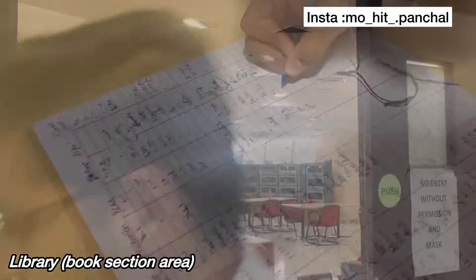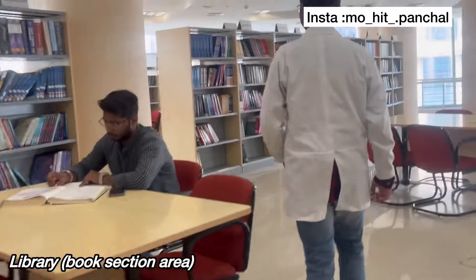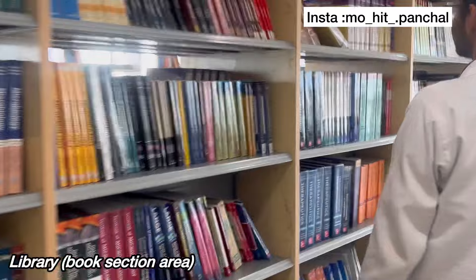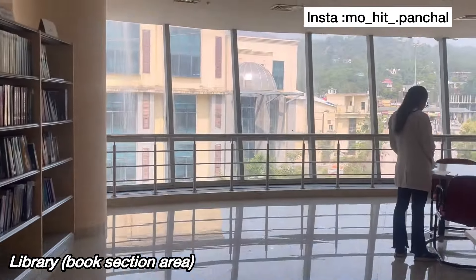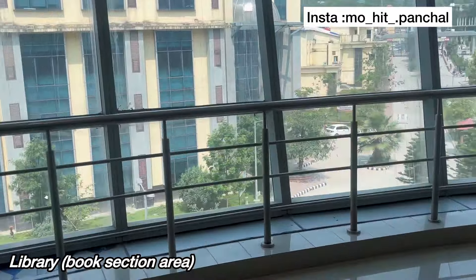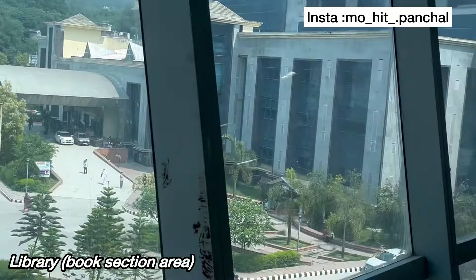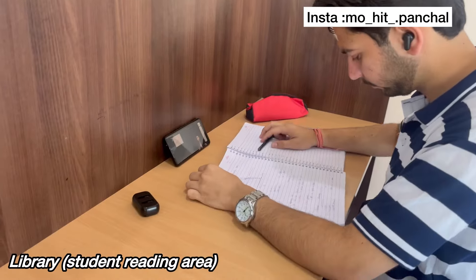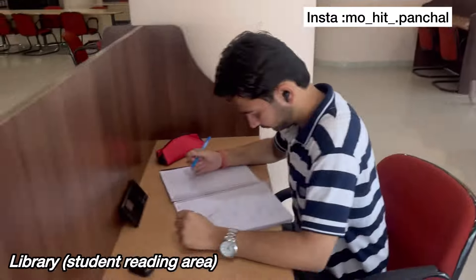In the library, there are books. You can also use the reading area. Now I will show you the view of the library. The third floor is the student reading area. You can also read in the library here. This is the view of the library. The second floor has books.